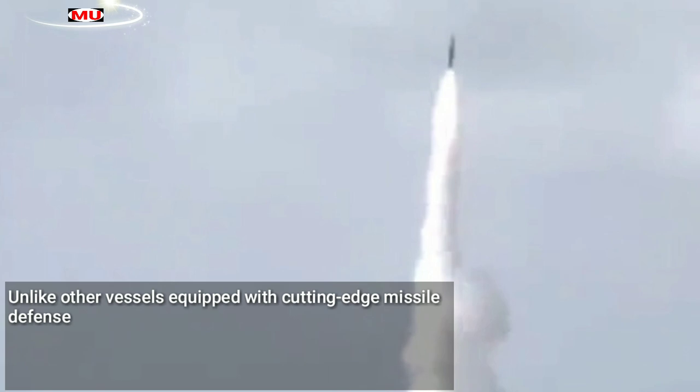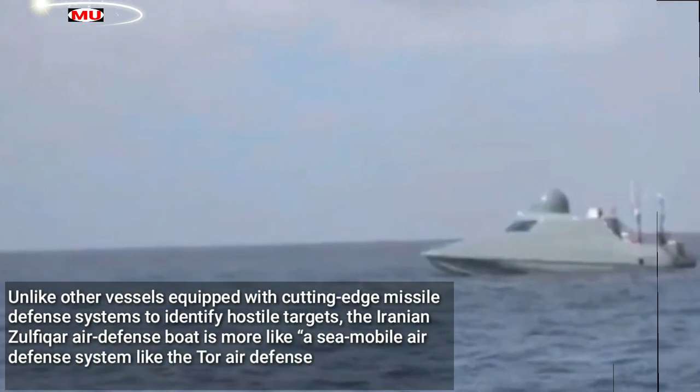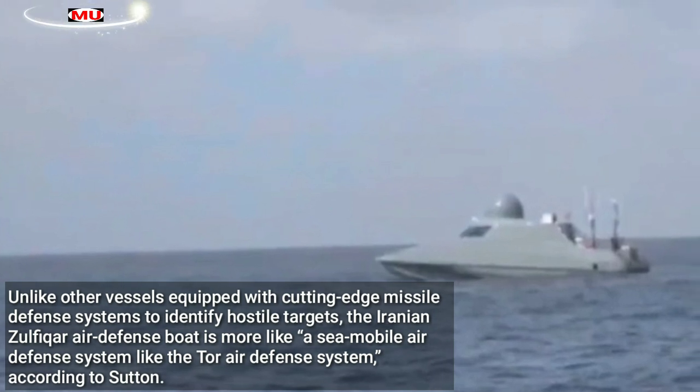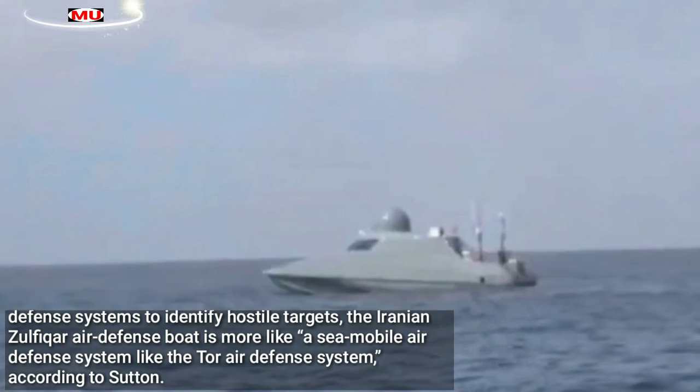Unlike other vessels equipped with cutting-edge missile defense systems to identify hostile targets, the Iranian Dufakar air defense boat is more like a sea-mobile air defense system like the TOR air defense system, according to Sutton.